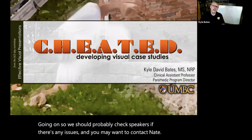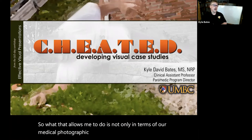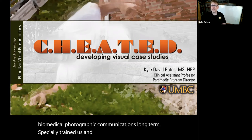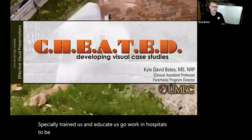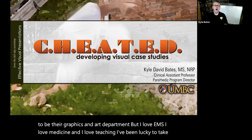Biomedical Photographic Communications essentially trained and educated us to go work in hospitals to be their graphics and art department. But I love EMS, I love medicine, and I love teaching. I've been lucky to take and combine all these together.